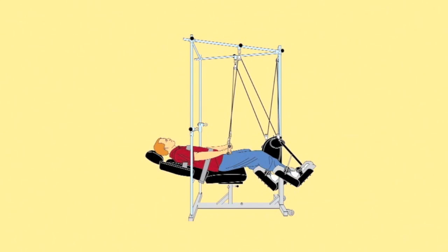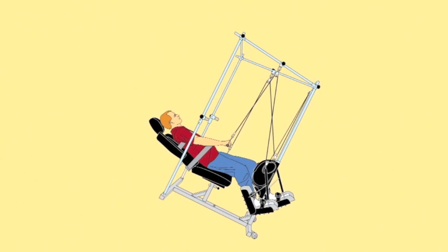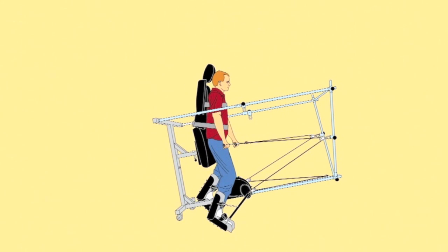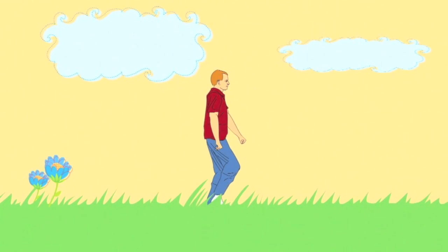The Quadricizer's gentle motion can simulate a walking pattern for those unable to move on their own. Movement equals improvement.